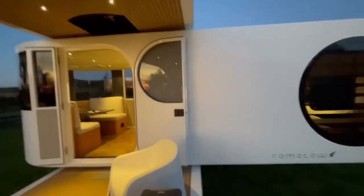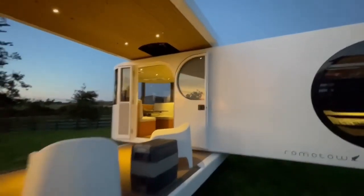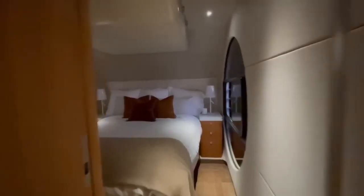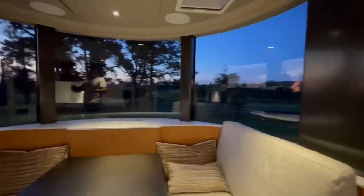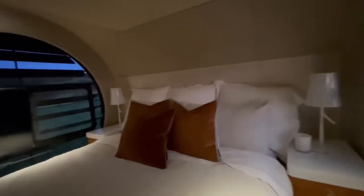The interior of the caravan is fully equipped with premium amenities, including a fully functional kitchen, a comfortable sleeping area, and a modern bathroom, all crafted with attention to detail. Whether parked in a remote location or at a campsite, the rotating feature enhances the caravan's versatility, allowing you to seamlessly transition between indoor and outdoor living. Built with durability and ease of use in mind, the caravan ensures a smooth ride while providing a stable and secure environment when stationary.